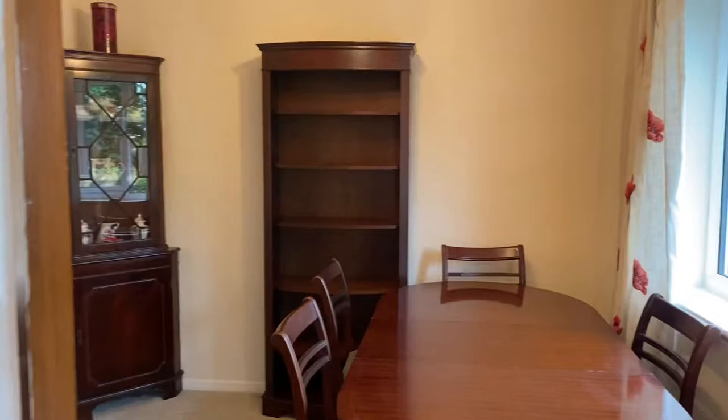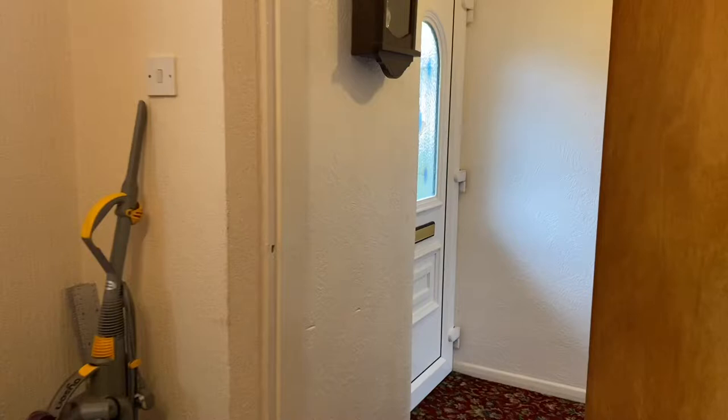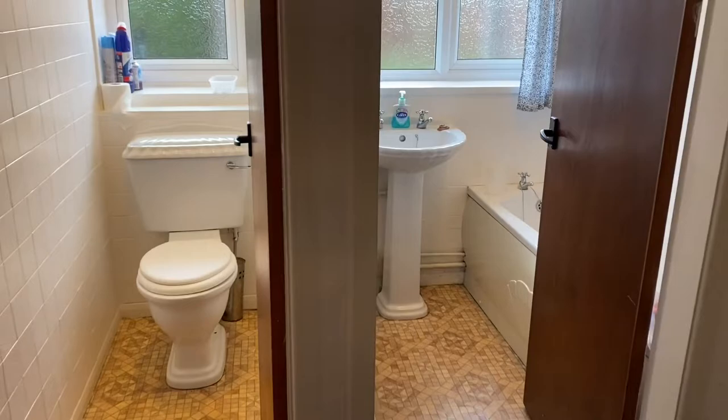As we enter this property, you have the dining room. You can see you have a separate WC and bathroom.